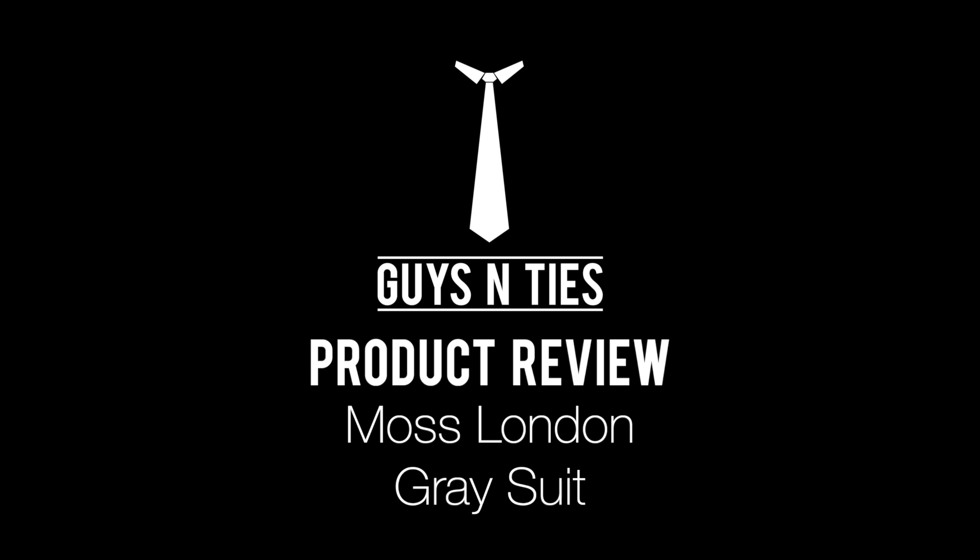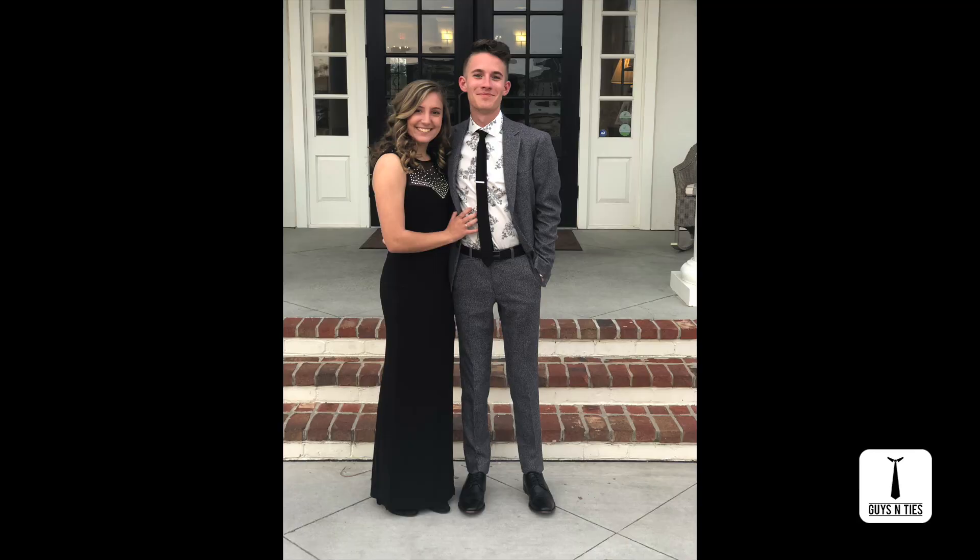Hey guys, Kyle here with a quick review of one of my all-time favorite suits. The suit I'm currently wearing is Moss London — they're a smaller yet growing company out of England that ships suits to America, and they're slowly becoming more and more relevant. It's grown on me because it's one of my favorite go-to formal suits and I've worn it a lot.